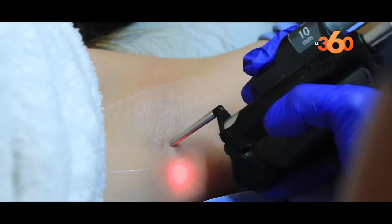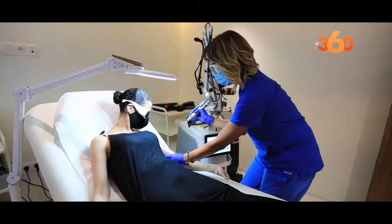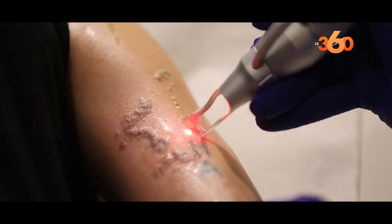The advantage is to treat the problems of pilosity in the summer. They also treat all the phototypes of the skin, that means the colors of the skin — dark or light. We also have the laser Q-switched.